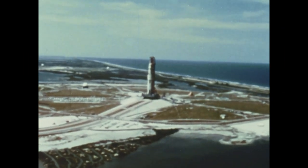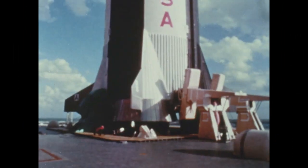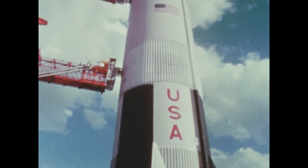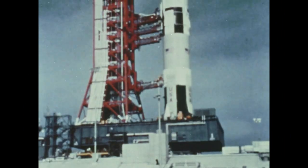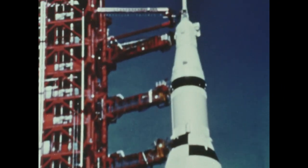When man journeys to the moon, he will use a large and complex transportation system called Apollo-Saturn. All told, the assembly is 363 feet high and at ignition weighs over 6 million pounds. Of this, the portion that will make the trip to the moon is the top 53 feet.